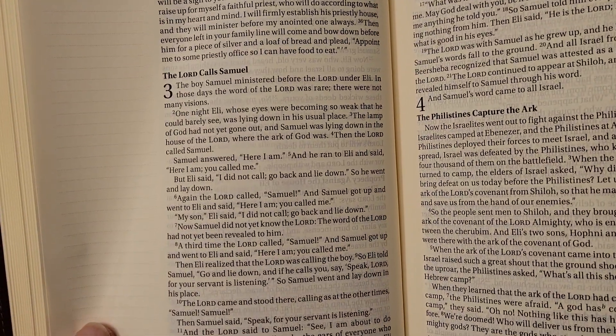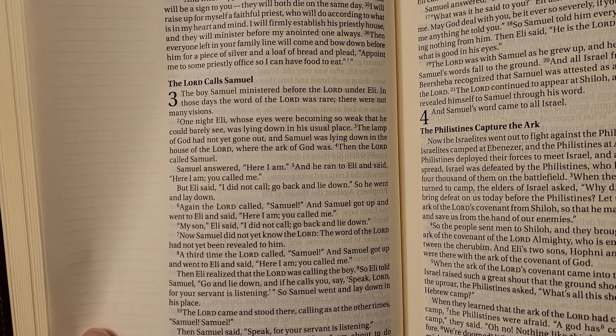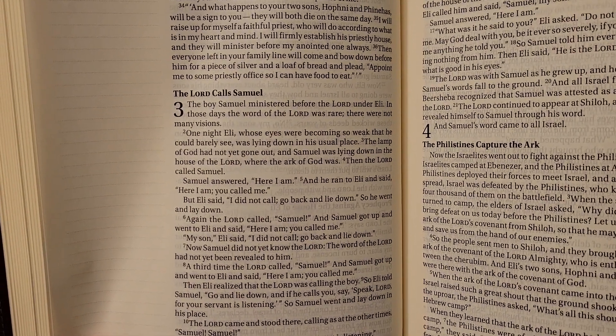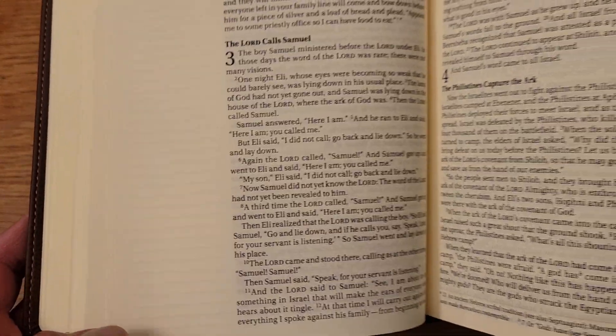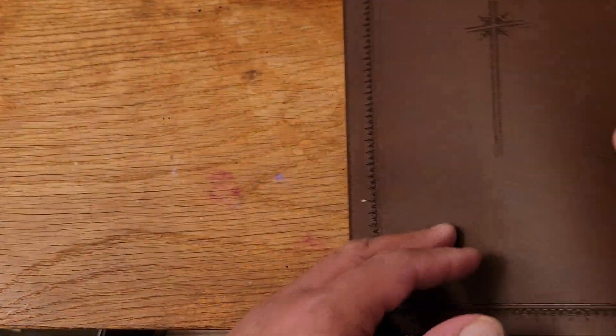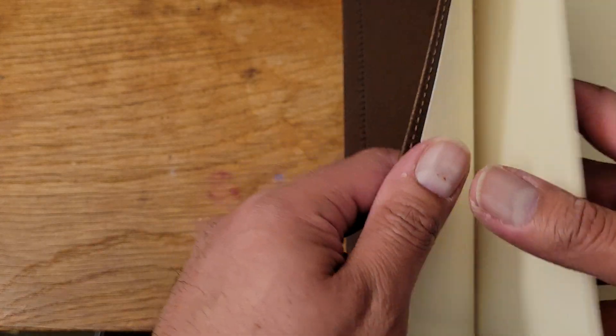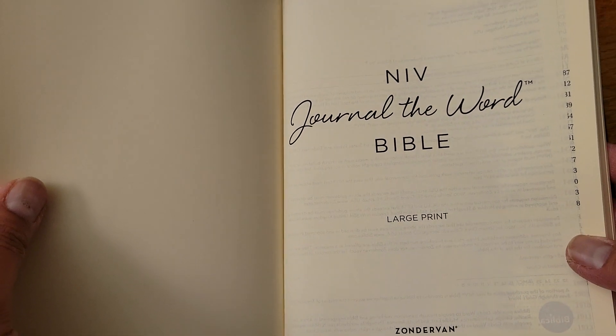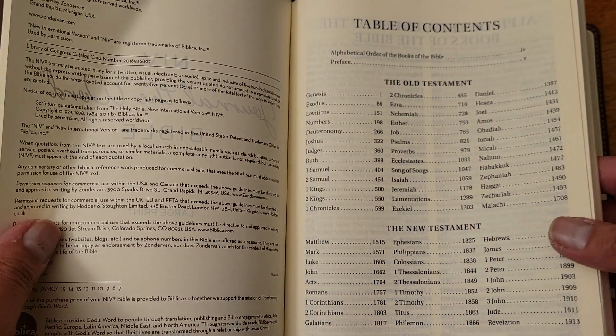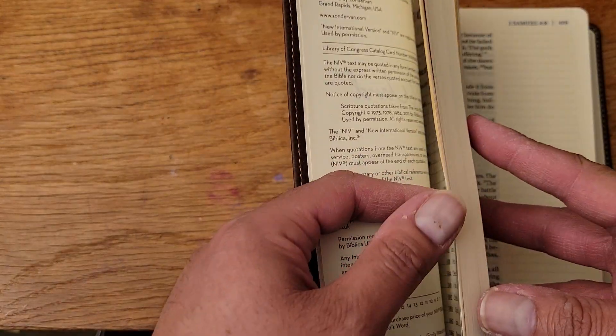It helps me see the words I'm reading from the pulpit more clearly. I like that it has the lines, and I like how this feels — very smooth. I do have an NASB Journal the Word as well as an ESV Journal the Word, and those I have plenty of notes in already, so I'll probably show those at some point.